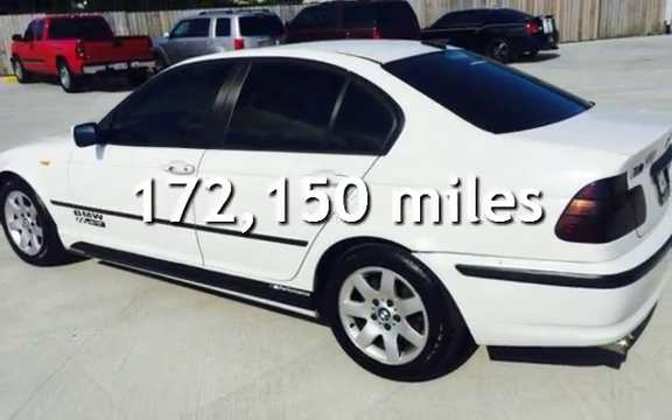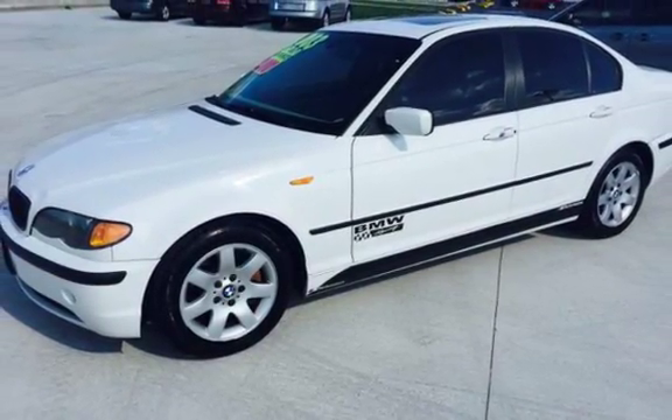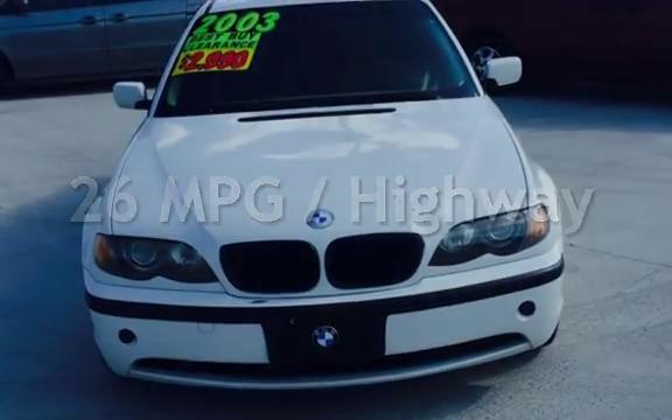This BMW has less than 173,000 miles on the odometer. Estimated fuel economy for this vehicle is 18 miles per gallon in the city and 26 miles per gallon on the highway.